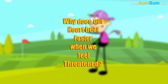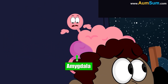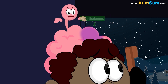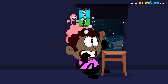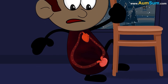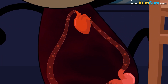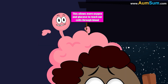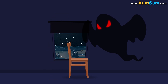Why does our heart beat faster when we feel threatened? In stressful situations, a part of our brain called the amygdala generates a response of fear or danger and sends it to the hypothalamus. The hypothalamus activates our fight-or-flight system, which in turn causes the release of adrenaline. Adrenaline increases our breathing rate, elevates our blood pressure, and most importantly, it makes our heart beat faster than normal. This allows more oxygen and glucose to reach our cells through blood, giving us a burst of energy and making us capable to fight or flee.